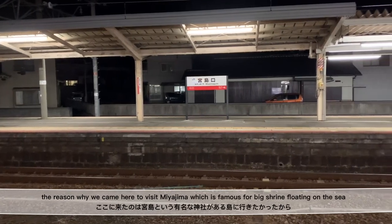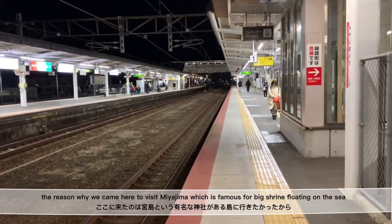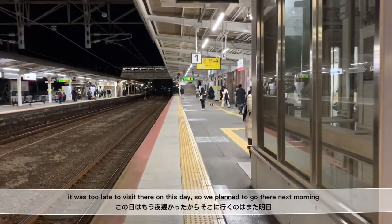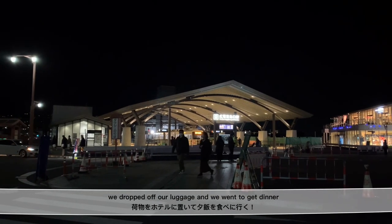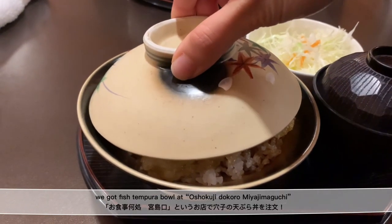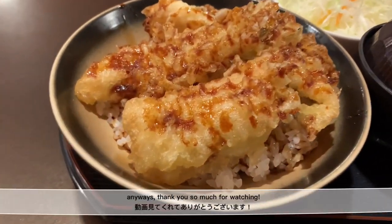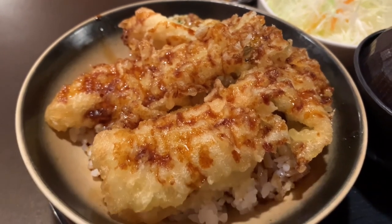The reason why we came here is to visit Miyajima, which is famous for a big shrine floating on the sea. It was too late to visit there that day, so we planned to go the next morning. We dropped off our luggage and went to get dinner. We got fish tempura bowl at Oshoguchi-dokoro Miyajimaguchi — it was really really good. Anyway, thank you so much for watching and I'll see you guys in my next video. Bye!